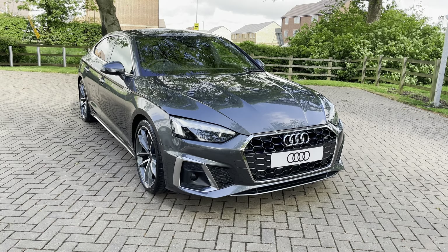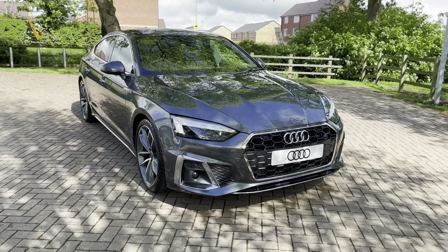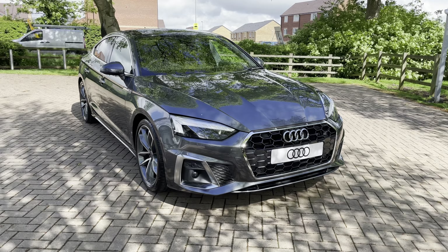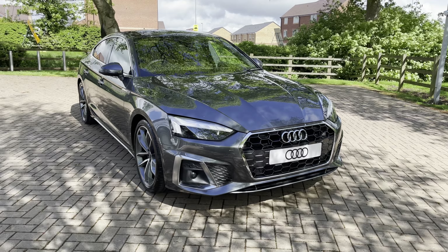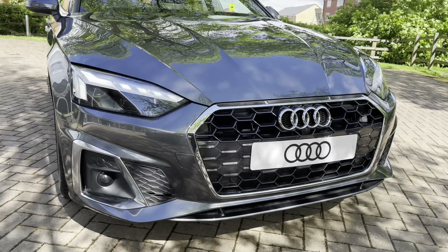Welcome to Stafford Audi. Today I'd like to show you this brand new Audi A5 2.0L TDI 35S Line Sportback S-Tronic in Daytona Grey Metallic paintwork. This vehicle is a brand new car so it comes with a manufacturer 3-year warranty and 3 years roadside assistance. For more information contact us now on 01785 899 417.